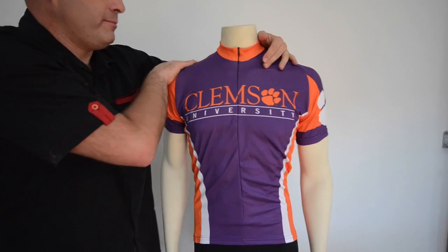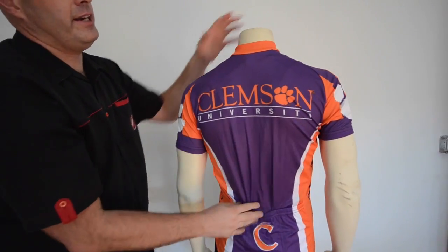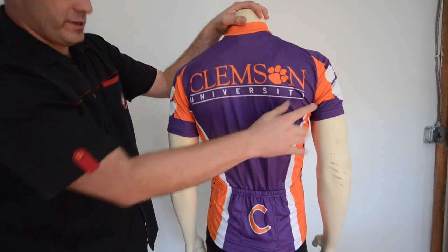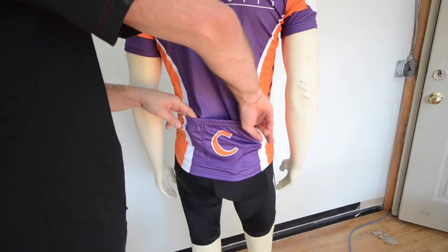A little Clemson logo here, and then of course a big paw there, and then Clemson logo on the back. Three roomy pockets for storing your cycling essentials.